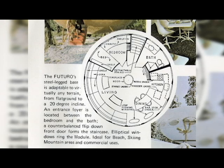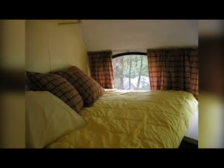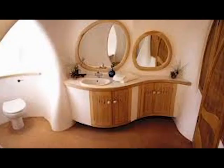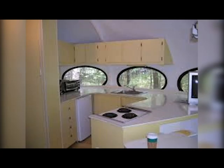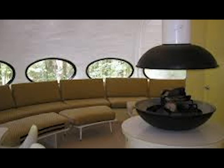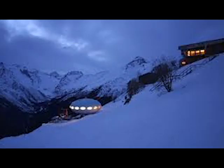The inside of a completed Futuro would be fully furnished in a modernized way. Each one had a bedroom, a bathroom, a living room, a dining room, and a kitchen. Some even came with a fireplace. These unique homes were made to retain heat and be comfortable in cold climates.